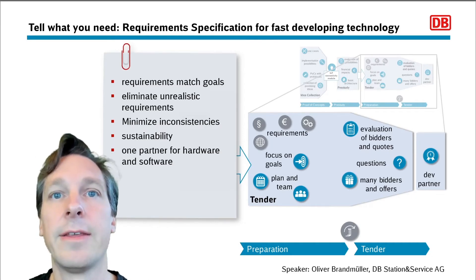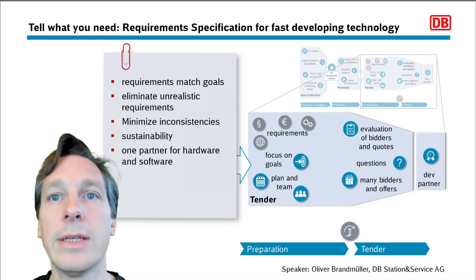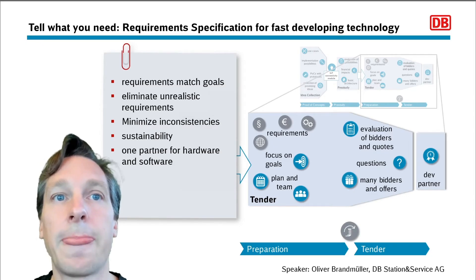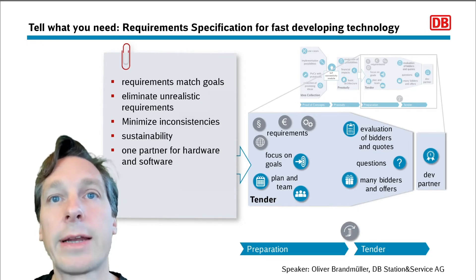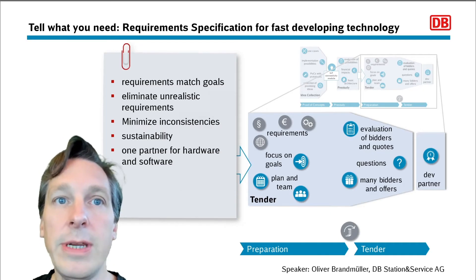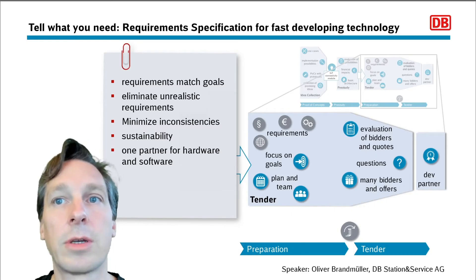First we clearly defined the requirements. We added a lot of details still in this process as we needed to identify must and should criteria and sort out priorities. Also several of the requirements needed to be broken up into separately formulated statements. All requirements were then checked to match our project goals. Due to the extensive learnings from the pre-study we had no major changes, which saved a lot of time in getting the documents ready.